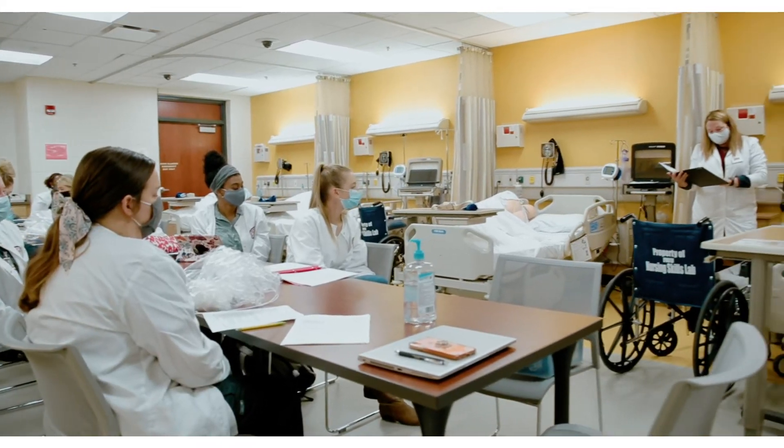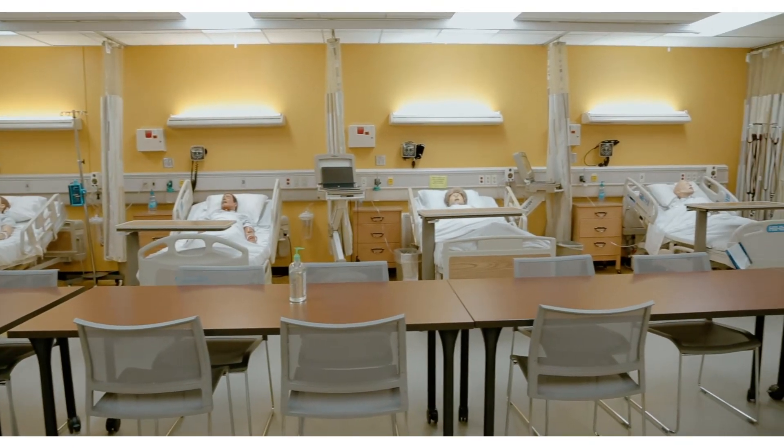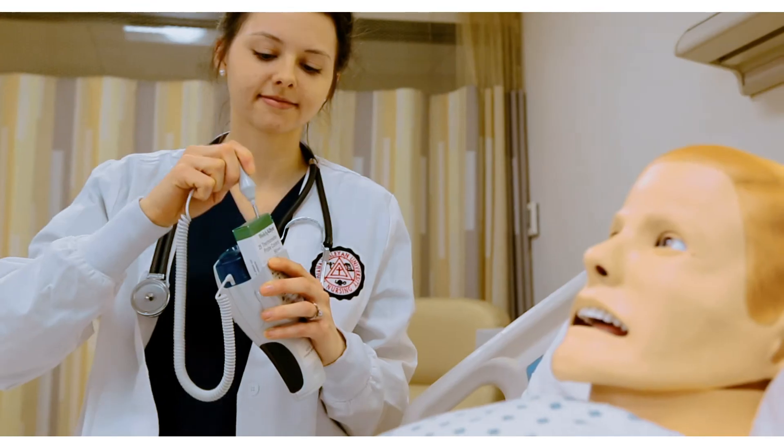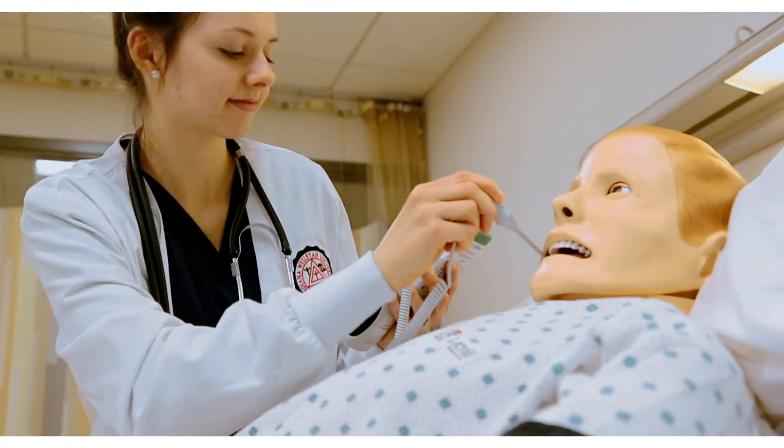At Indiana Wesleyan University, we provide the best possible facility for our students to ensure that each IWU nursing student will be on the path to becoming a highly qualified registered nurse.